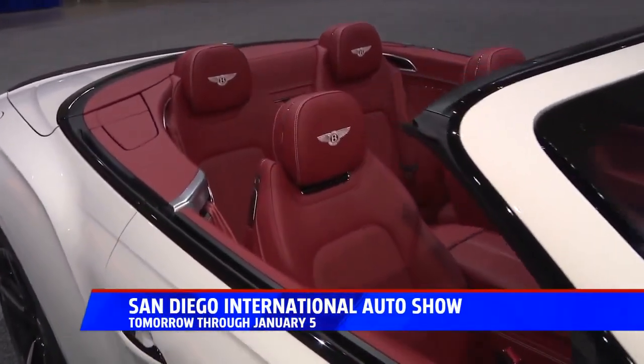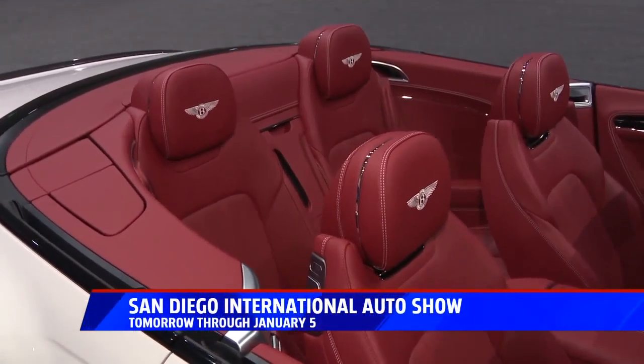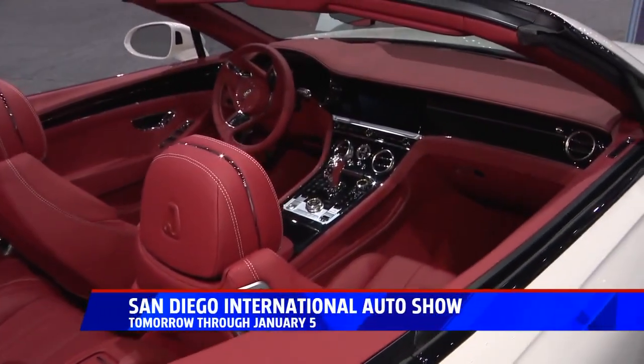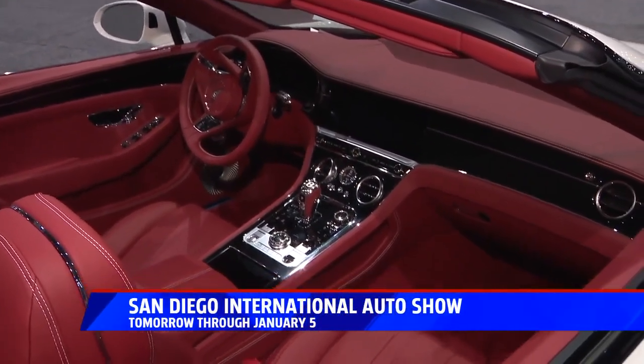I know a little bit about the leather on the inside of this. It is farmed from cattle which are above a certain altitude to stop things like mosquito bites. There's no barbed wire on the farm, so there's no marks in it. It's put in barrels to dye it over months to make sure the dye goes all the way through the leather.